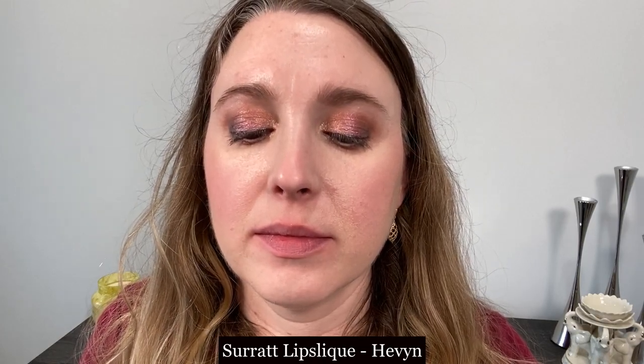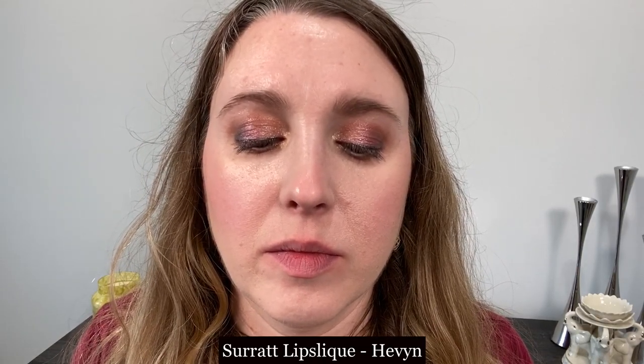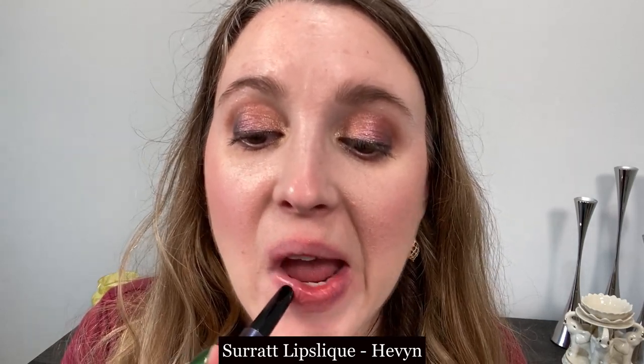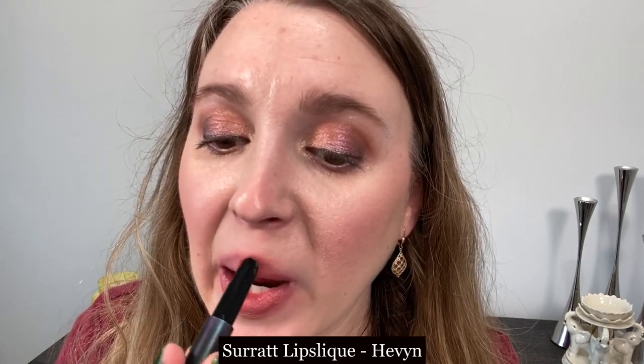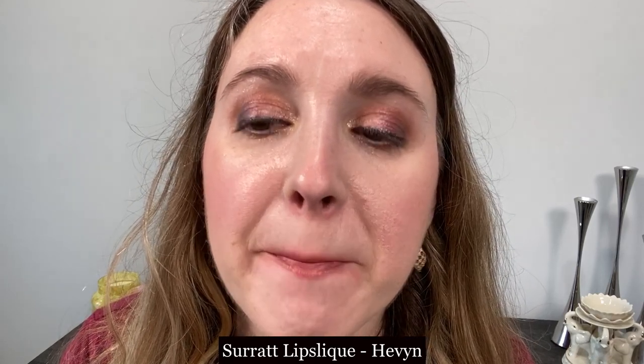This is the Suqqu Lip Sleek in the shade Heaven, and again this is going to have a little bit more of that balmy texture. If you are looking for something very comfortable and easy to throw on, this is a great option, but it's probably not going to be best for a true satin lipstick.